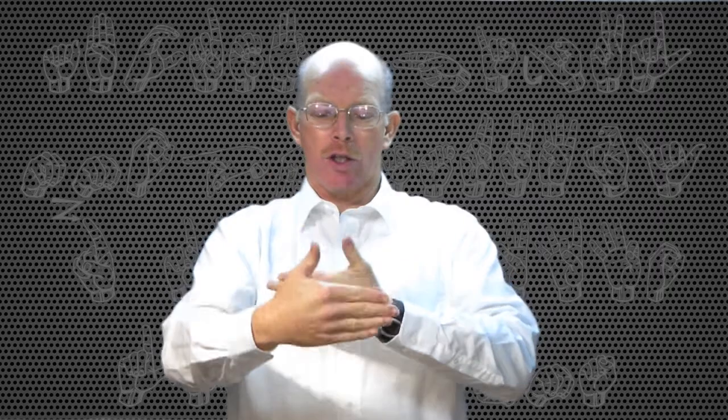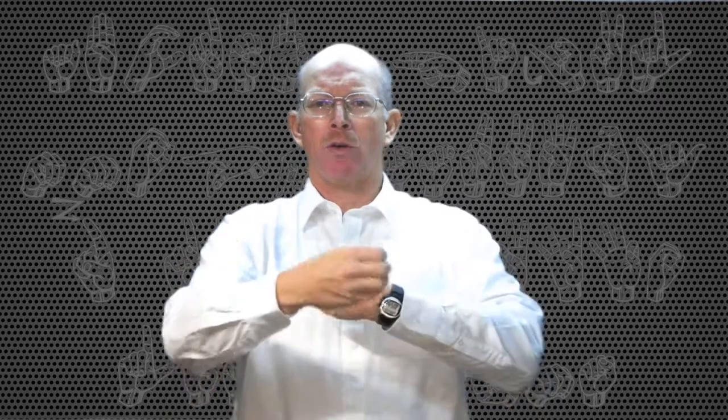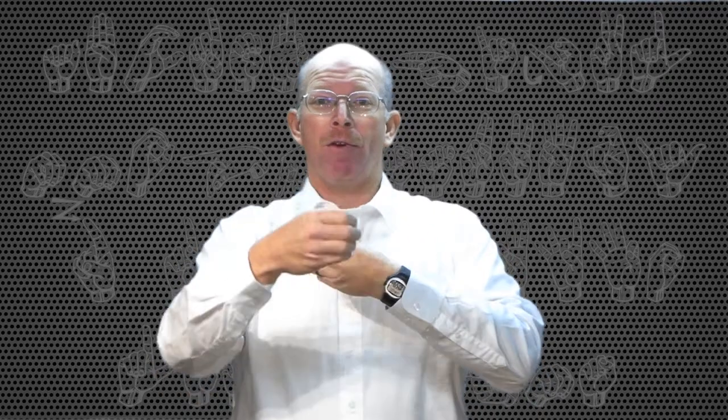You can do the O's to show office. Open hands represent a room. So you could do office with your open hands, or you'll see it done with the O's. Doctor's office.